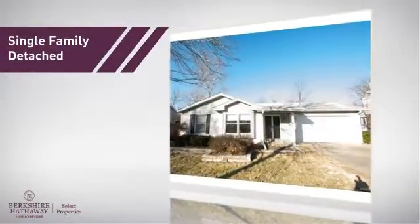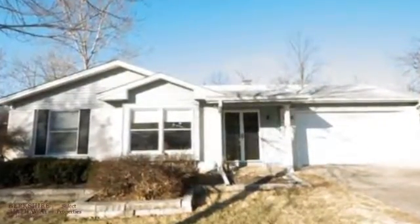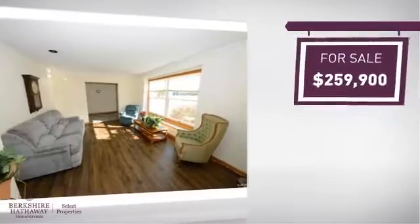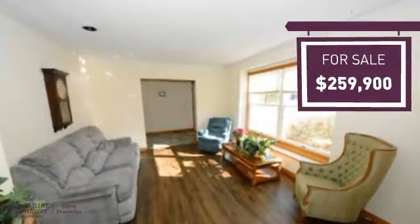This home is a great choice for those looking for comfort, convenience, and the privacy of their own home, and it's located in this area. Currently listed at just under $260,000, it offers an excellent value for the area.